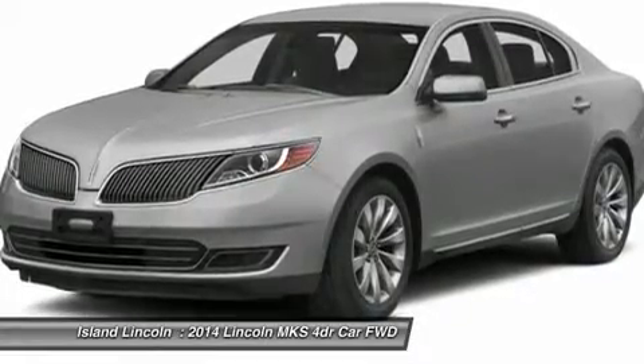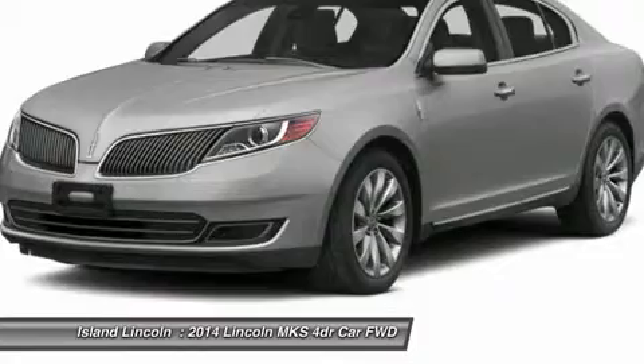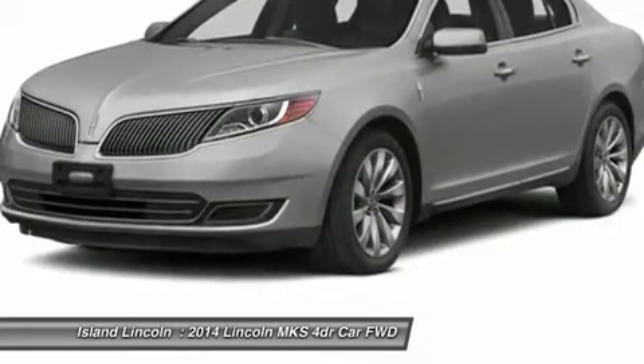Warranty: 4 years or 50,000 miles bumper-to-bumper warranty, 6 years or 70,000 miles powertrain warranty, 2 years or 24,000 miles complimentary maintenance.